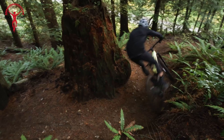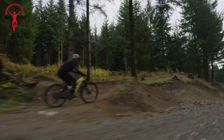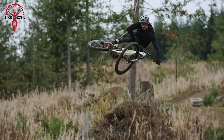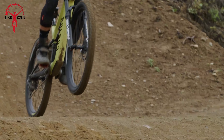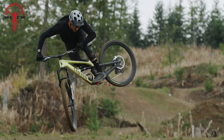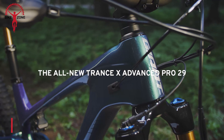With a 150mm travel fork and 140mm rear suspension, the Spectral CF7 feels controlled and composed on rough terrain, yet responsive and poppy on flow trails. Its long and low geometry handles serious speeds through rough sections while remaining nimble on tighter trails. The Category 4 Trail Tough durability ensures it can handle rowdy rides, making it versatile enough for any terrain or riding style, whether you're a beginner or an experienced rider.